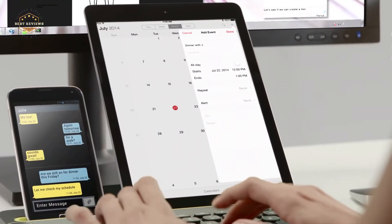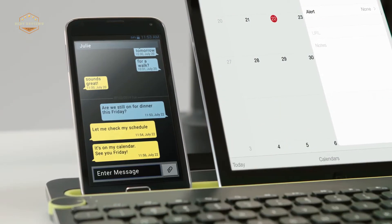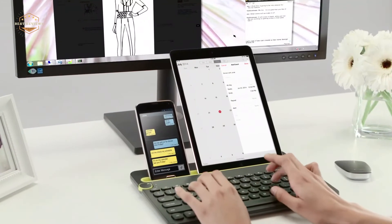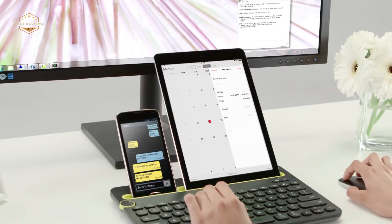Whether you're looking for an affordable alternative or a top-of-the-line keyboard that's perfect for your needs, we've got you covered. In today's video, we will show you the top 5 best Android keyboards. So, let's get started.